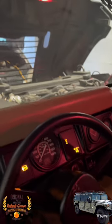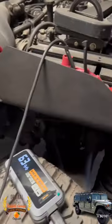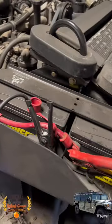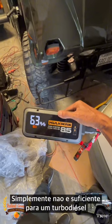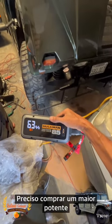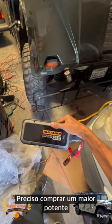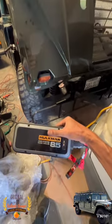Again. This guy is just not strong enough for the turbo diesel — it takes too much cranking power. I need to buy a stronger, bigger one. It says 6.0, but the hammer is 6.5, so that's not the issue.